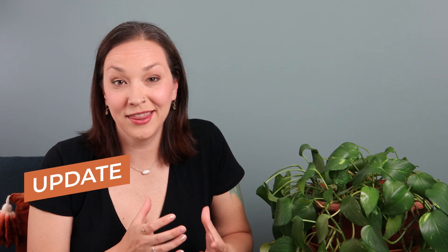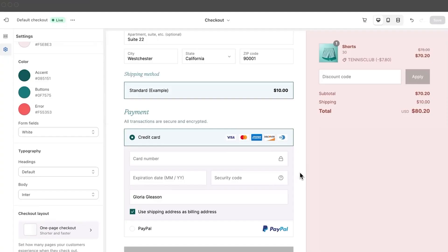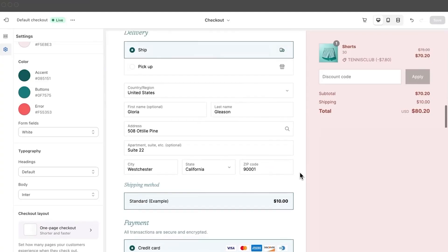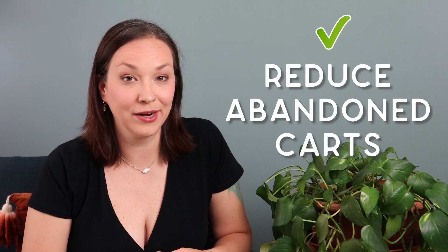They've also upgraded the checkout. They already had a pretty seamless checkout process, but they've made it even faster by condensing it to just one page. So you don't have to go through different screens for payment, shipping, and additional information — it's all on one central page. This is going to make checkout even faster and will probably reduce the amount of abandoned carts by making it more streamlined for your customer.